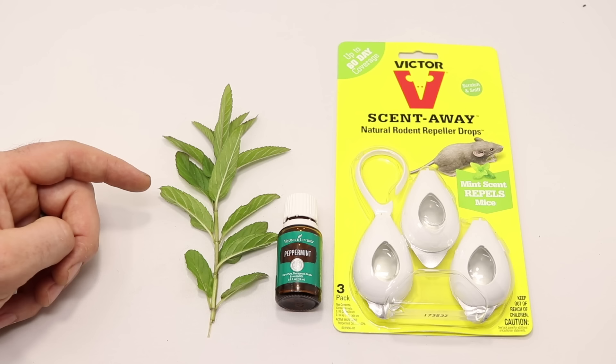Today from Mousetrap Monday, we're going to test and see if mint actually works as a natural rodent repellent. A lot of YouTube viewers have heard this and they've contacted me wanting to know if it's true.